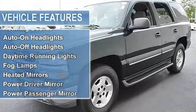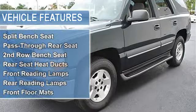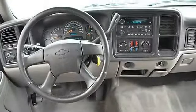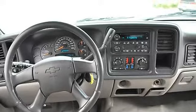Luggage rack, running boards, auto-on headlights, auto-off headlights, daytime running lights, fog lamps, heated mirrors, power driver mirror, power passenger mirror, heated exterior driver mirror, heated exterior passenger mirror, privacy glass.